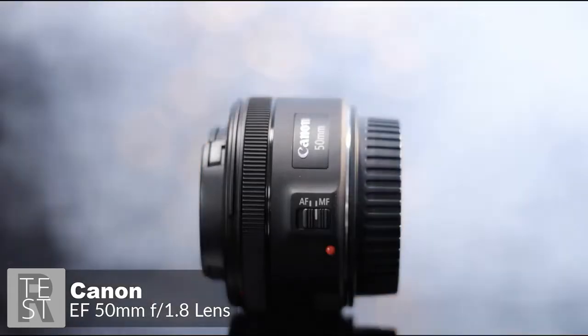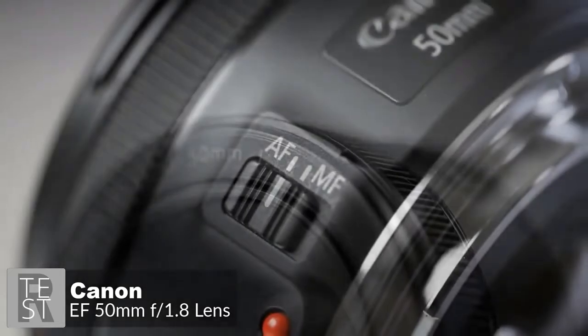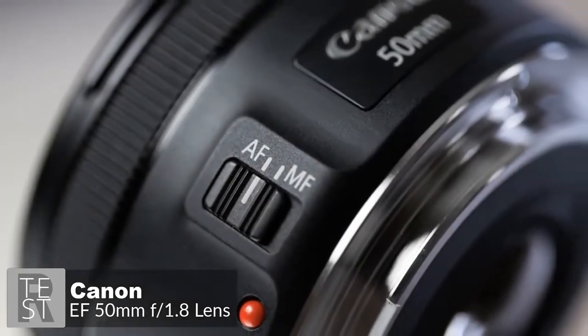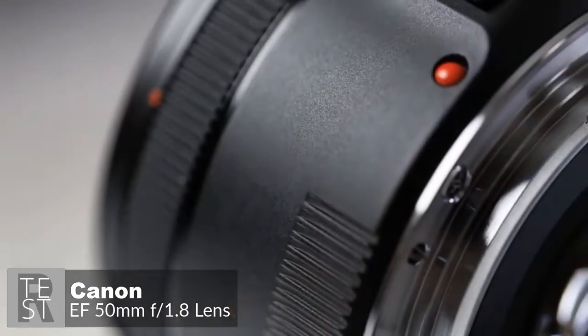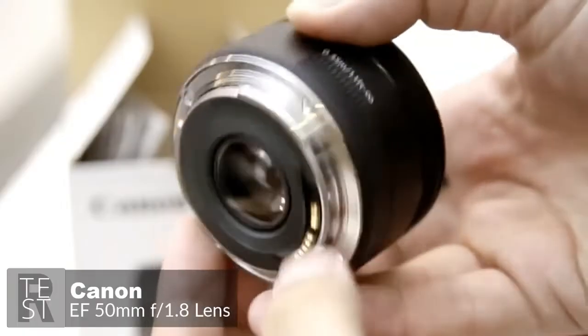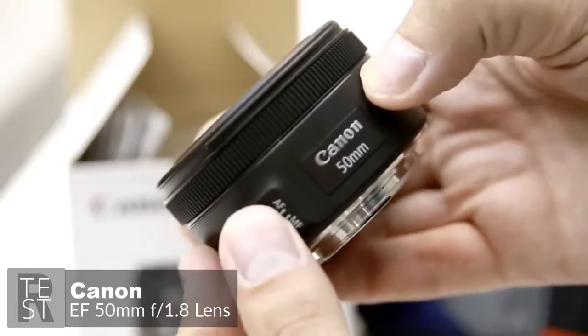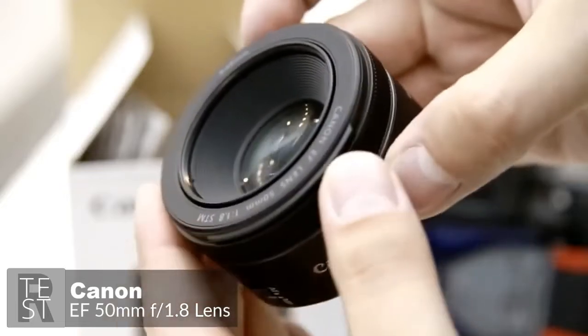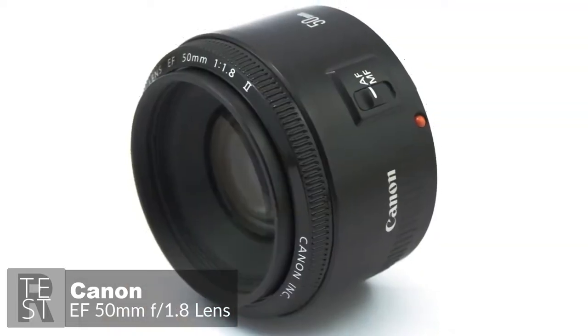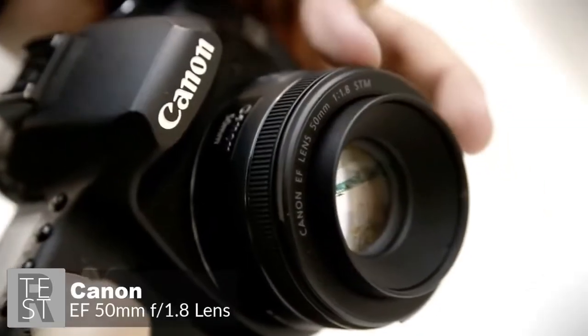It's the best focal length to learn and hone your skills with, and could be the only lens you'll ever need. Design-wise, as you'd expect from such an inexpensive lens, build quality is good rather than outstanding. The Canon EF 50mm f/1.8 STM feels solid in hand despite its all-plastic construction, with a metal mount adding solidity. The focusing ring is narrow but has a rigid rubberized grip band.